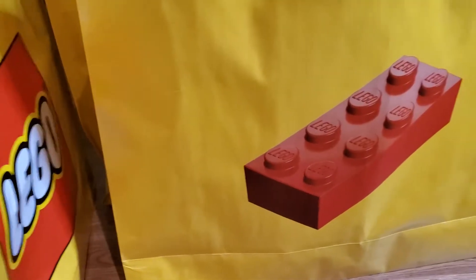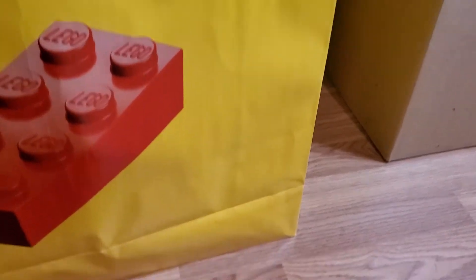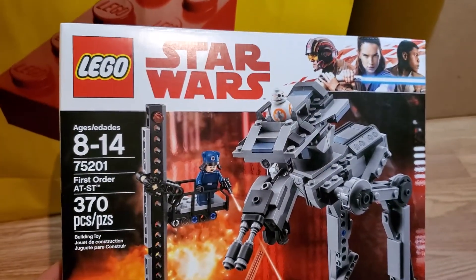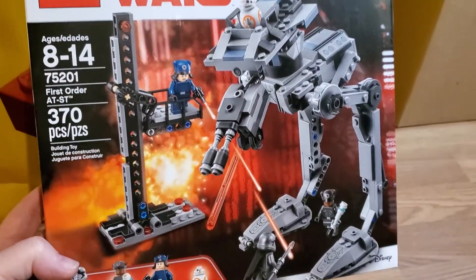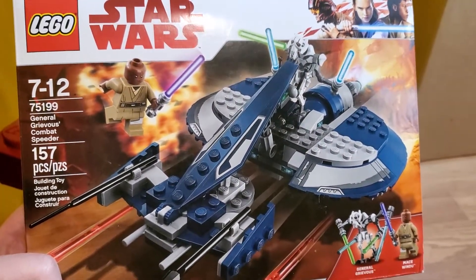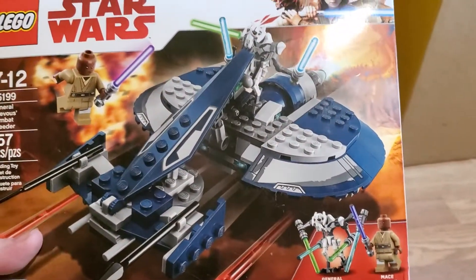That bag is empty. Moving to the next bag. 75201, First Order AT-ST — very nice. General Grievous' Combat Speeder, 75199. Looks like we got Mace Windu in that one. That's pretty cool.